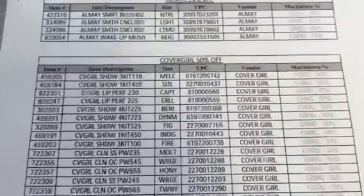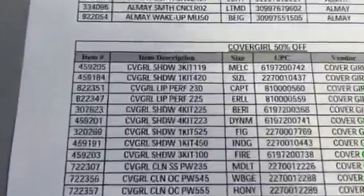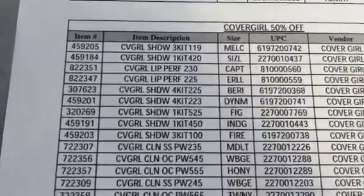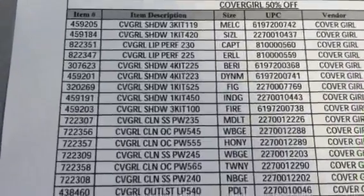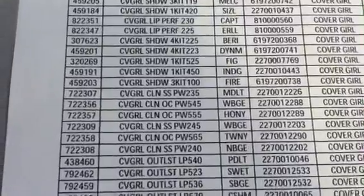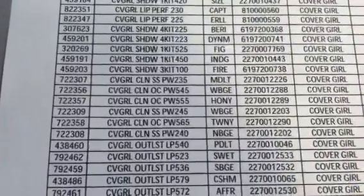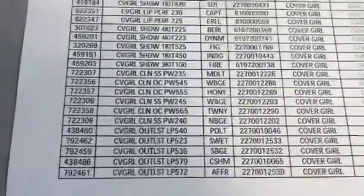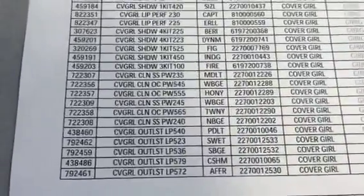Then we have CoverGirl — 50% off. We have the shadow kits up at the top, Lip Perfect maybe, some more eyeshadow kits. It looks like maybe clean makeup, the powder, the compact. And then the Outlast lipstick or lip gloss.